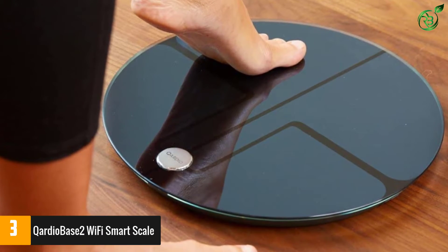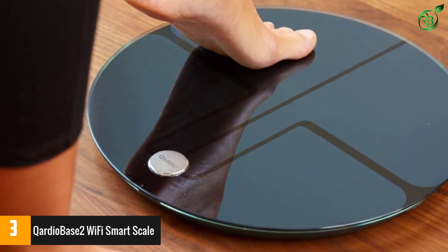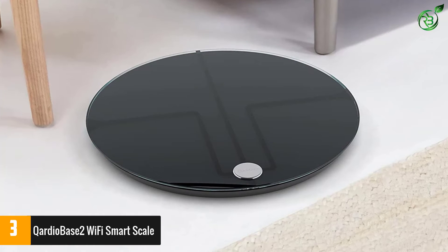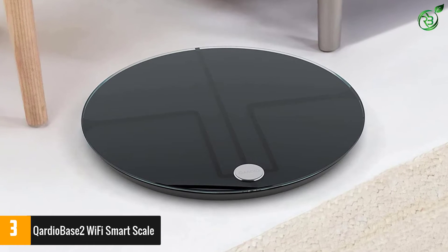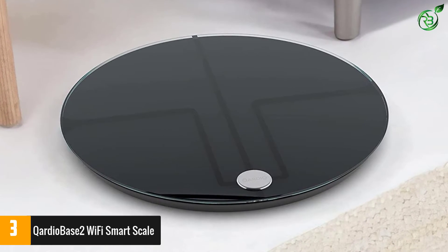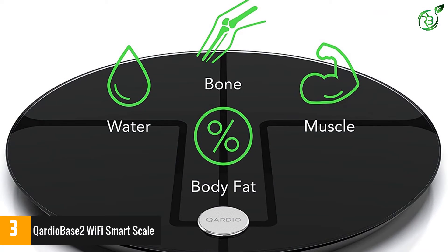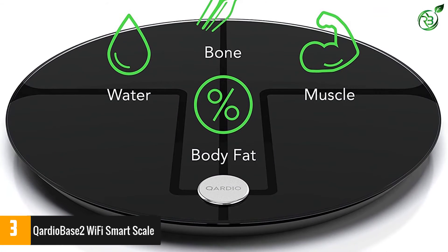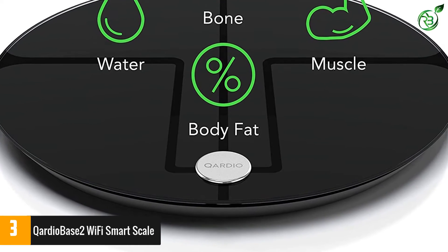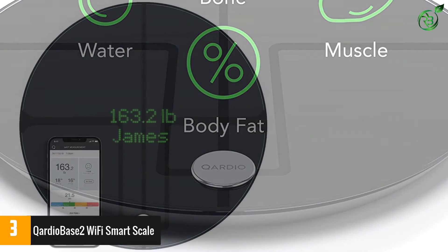For those seeking a scale with a minimalistic aesthetic, look no further than the Cardio Base 2 Wi-Fi smart scale. Featuring auto user detection, this scale automatically recognizes each user with personalized greetings and motivational messages. This smart scale calculates weight, BMI, and full body composition including body fat percentage, muscle mass, water, and bone mass. Additionally, this scale features four specialty modes to fit all health needs, including normal, smart, feedback, and pregnancy mode.